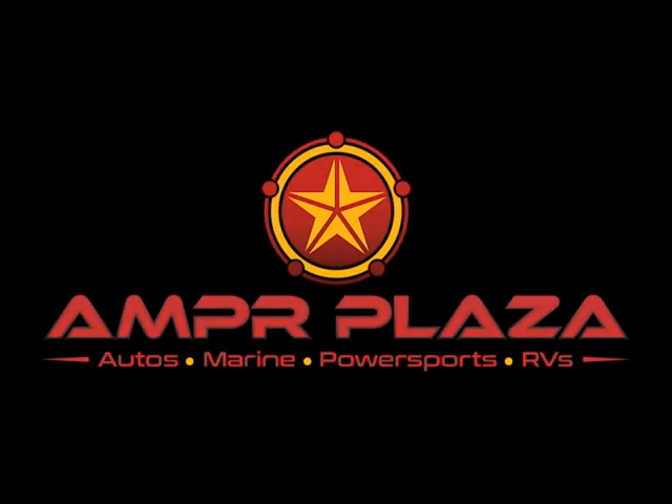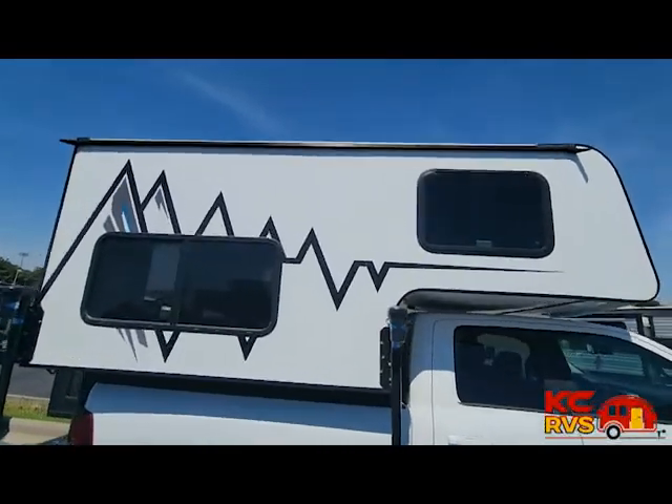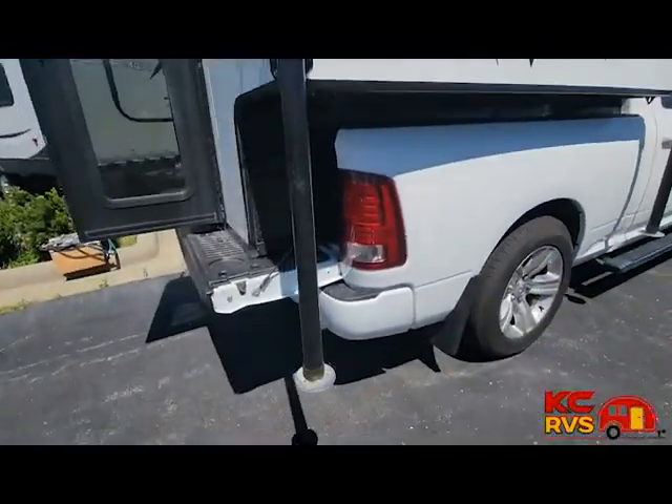A&PR Plaza brings you KC's largest RV consignment dealership, KC RVs. Today we bring you a 2021 Travel Lite Superlite 750SL.